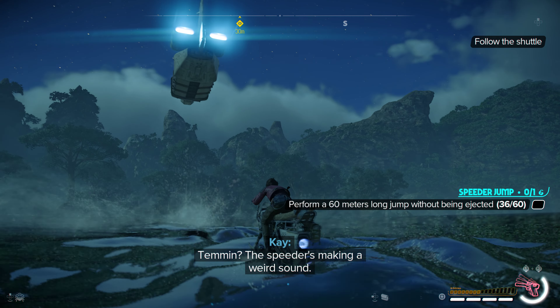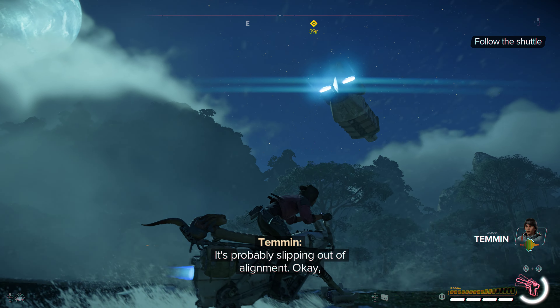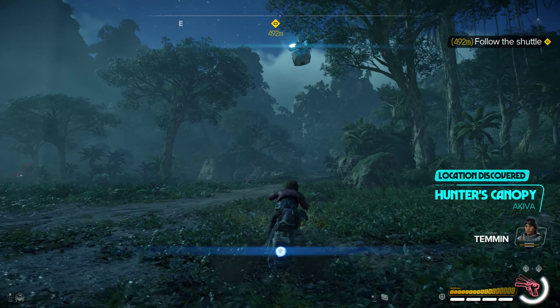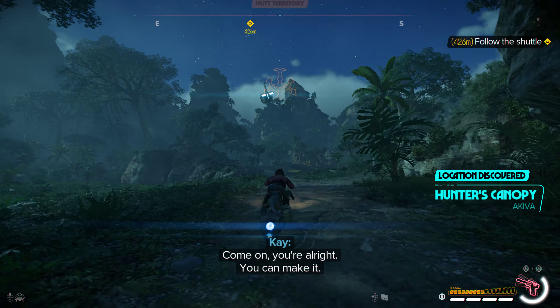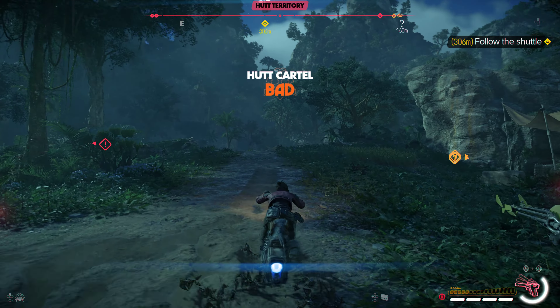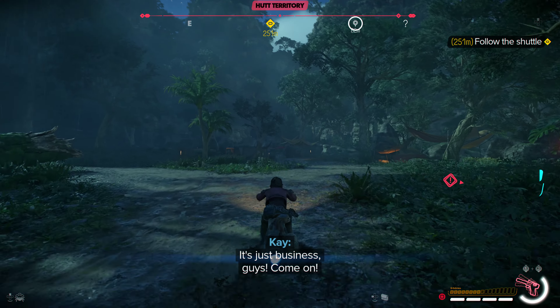Temed? The speeder's making a weird sound. Come on. A little bit further. It's just business, guys. Come on. Cut!